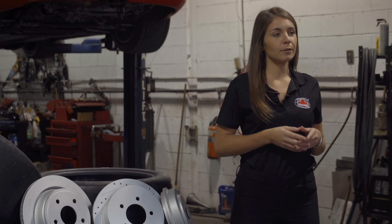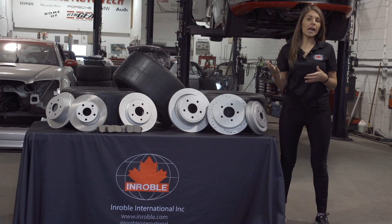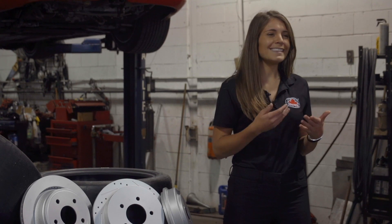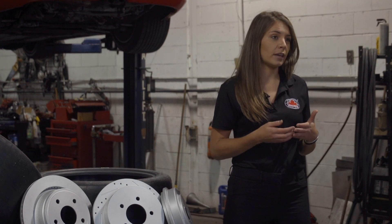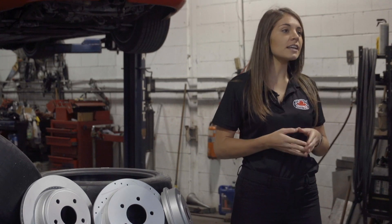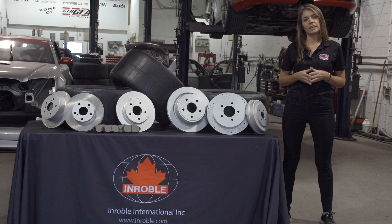If your brake pads and brake rotors have worn down together they will have grooves on them. If you add a new rotor or new pad to the existing one, this may inhibit your overall braking power. I will help you identify the signs and sounds that your brake pads and rotors are making that'll let you know that they need to be replaced.